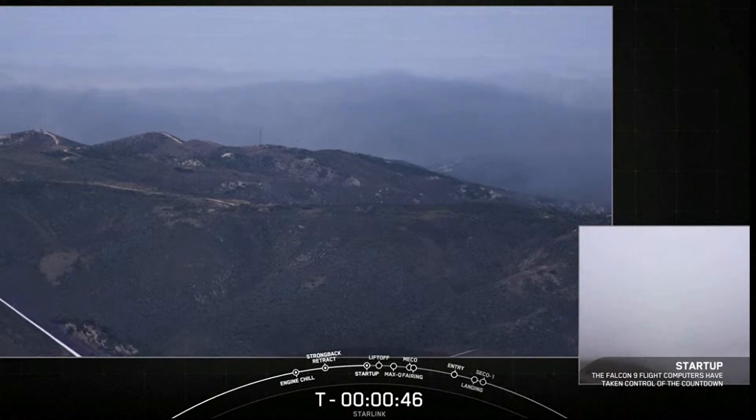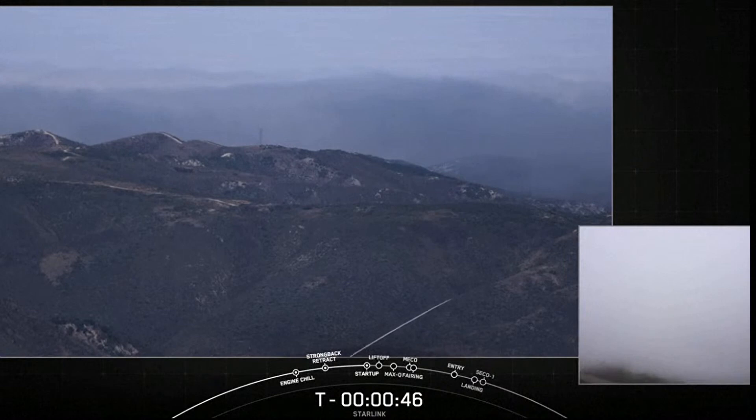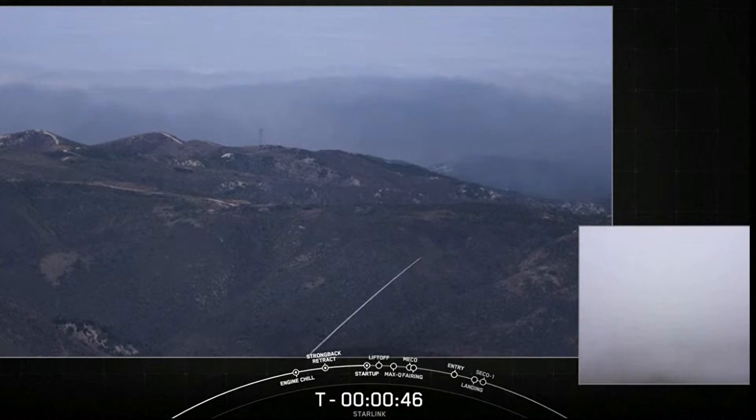Attention on the net, we have a launch abort. Our countdown has been put on hold. We're currently checking in with the teams.